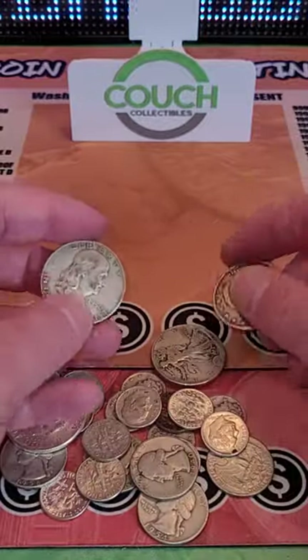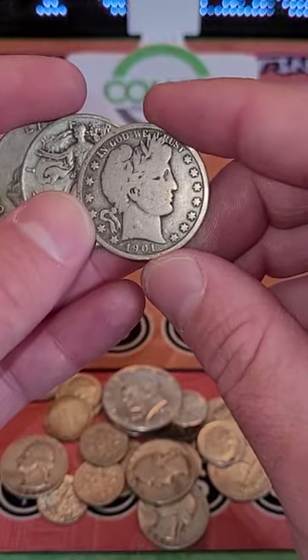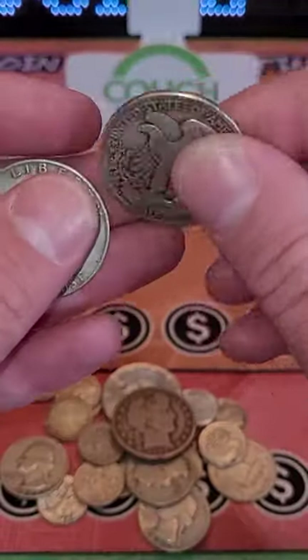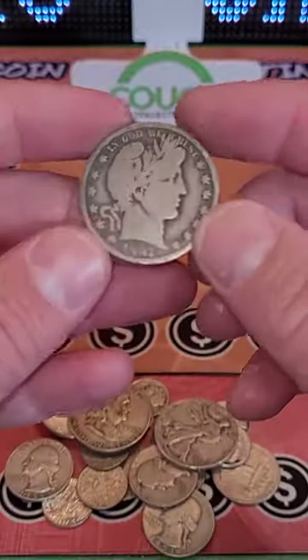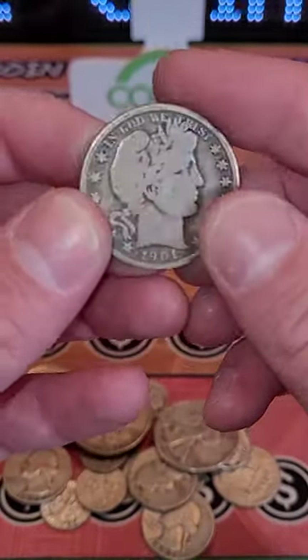We got some more silver Washington quarters — and whoa, we got all four half dollars here! We got the Kennedy half dollar, the Barber half dollar from 1901 at 90% silver, the 1942 Walking Liberty half dollar with a D mint mark, and the 1950 Franklin half dollar.